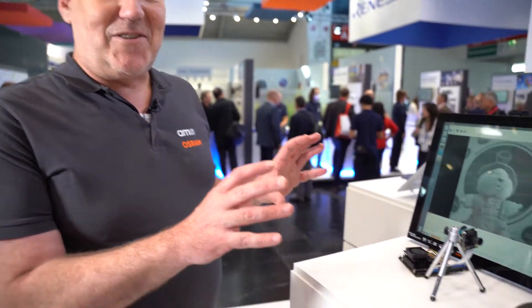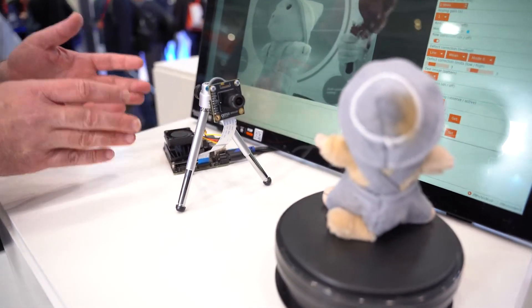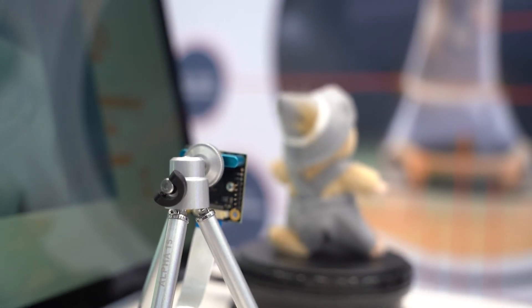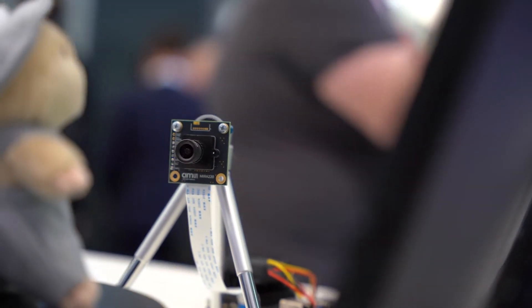What we see here is our development system for our customers to evaluate and start development. We have a processing board based on the NVIDIA Jetson processor. We have a camera here showcasing our MIRR 220, connected through a MIPI interface to the Jetson board, which does all the processing.